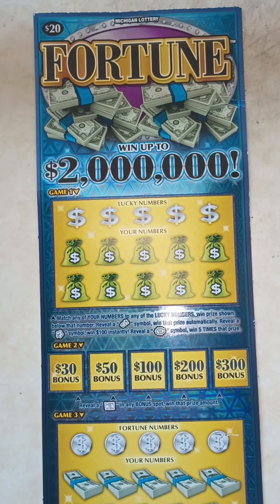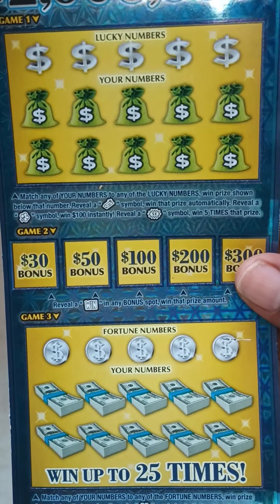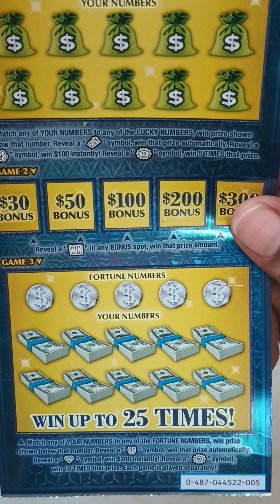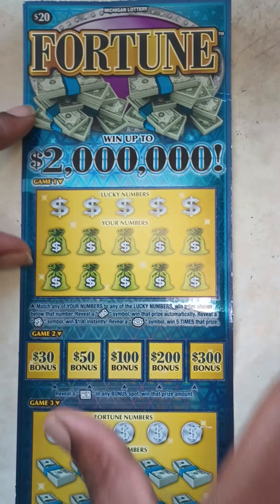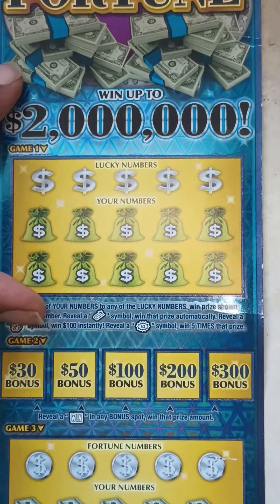The object of the game: in Game 1, match any of your numbers to any of the lucky numbers to win the prize shown below that number. Reveal a gold bar symbol and win that prize automatically. Reveal a clover symbol and win $100 instantly. Reveal a 5x symbol and win five times that prize. In Game 2, reveal a win on any bonus spot to win that prize amount at the bottom. In Game 3, match any of your numbers to any of the fortune numbers to win the prize shown. Reveal a horseshoe symbol to win that prize automatically. Reveal a diamond symbol to win $200 instantly. Reveal a 10x symbol to win ten times that prize. Each game is played separately and the odds on this ticket are 1 in 3.36.